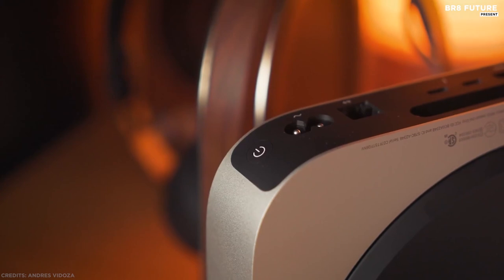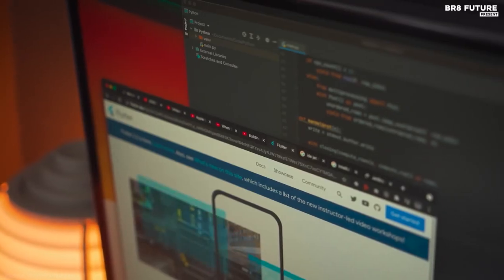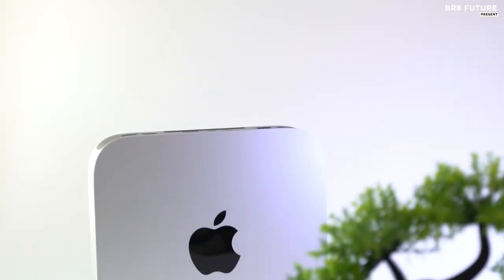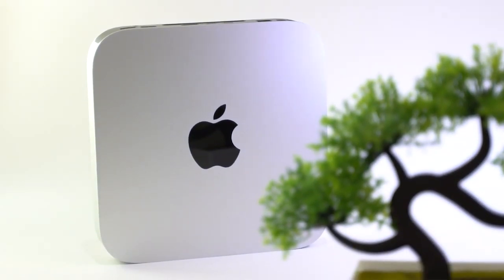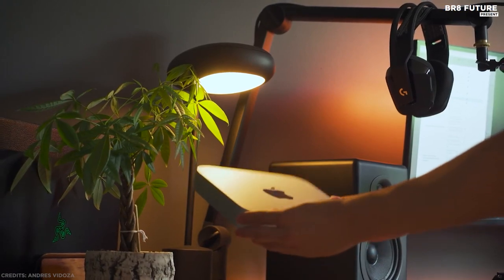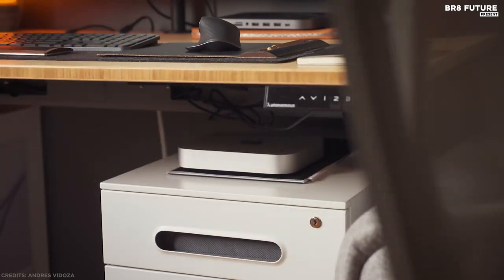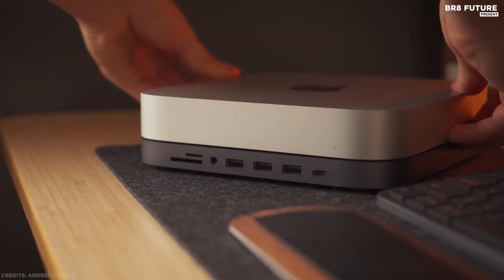With up to 3 times faster CPU performance, up to 6 times faster graphics, and an advanced neural engine for up to 15 times faster machine learning — get ready to work, play, and create on Mac Mini with speed and power beyond anything you ever imagined. The 8-core GPU brings astoundingly fast integrated graphics with a gigantic 6 times increase in performance. That's an insane amount of power, all in an incredibly compact enclosure.